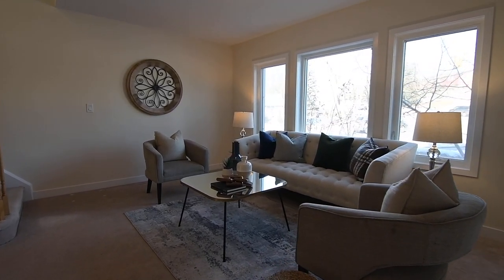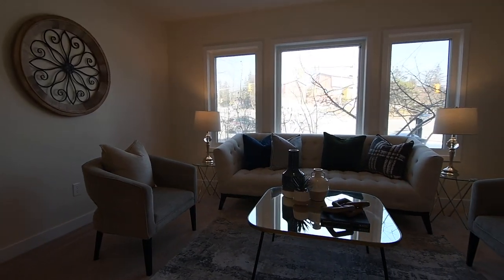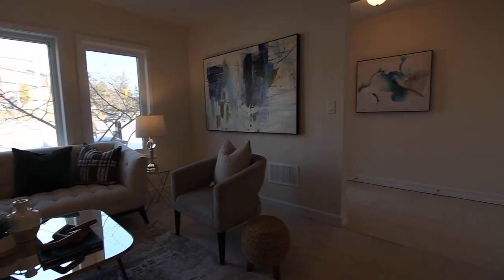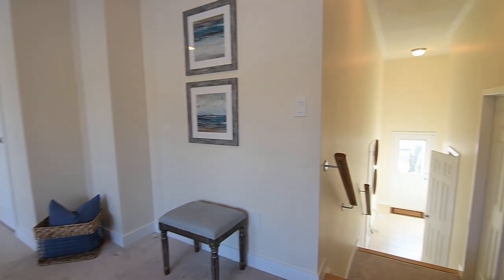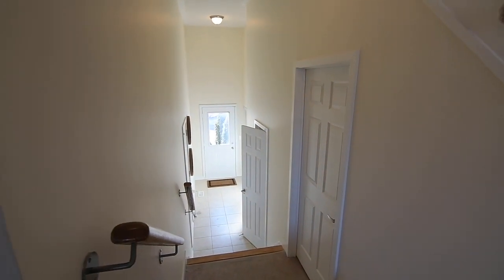The ground level features a family room with the coziness of broadloom and an almost full wall of northeast-facing windows. Both the front entrance from the street and the rear entrance from the driveway have tiled floors and coat closets, while the rear entrance hall also provides access to the single-car garage.